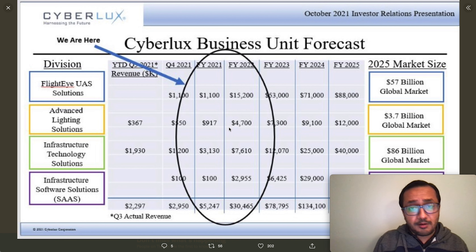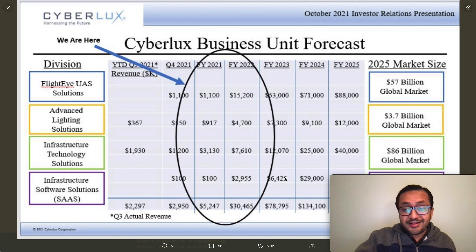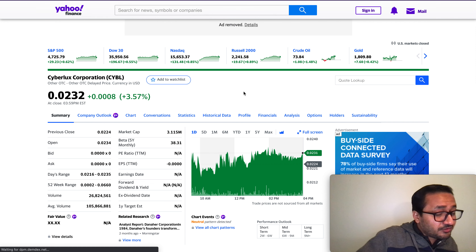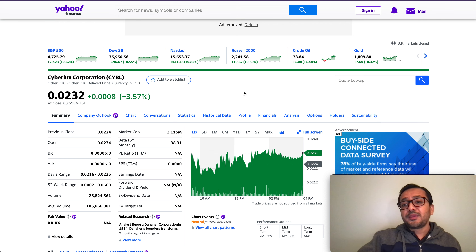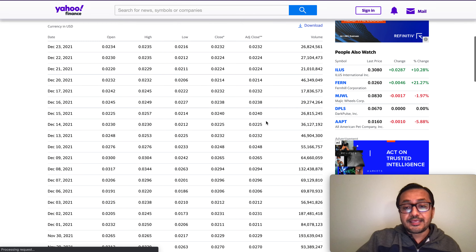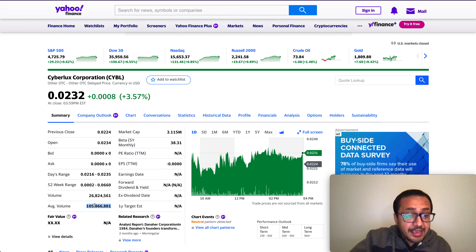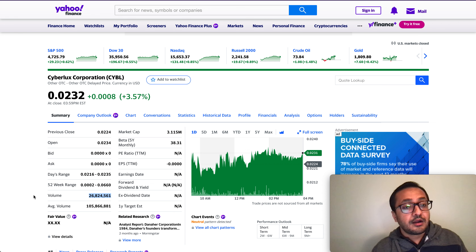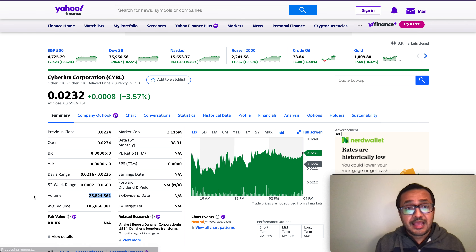If all four business units aggressively double, it's fairly straightforward for the company to hit 60 million in revenue, then 100 million, and then 134 million as projected for 2024. Right now we're getting a discounted price — this can be a 10x, 5x, 3x, or at minimum a 2x play. Decide for yourself. One more thing: total current volume is pretty low at 26 million shares versus an average volume of 105 million, which reflects the sideways OTC market.